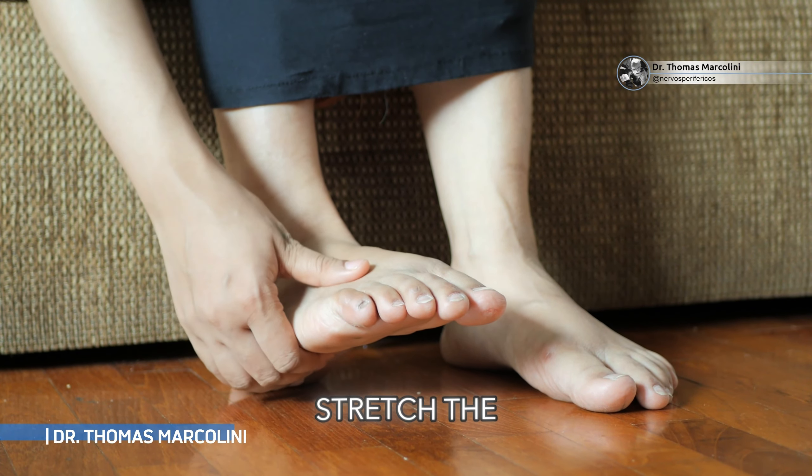The symptoms will depend on the cause. What they all have in common is this: the patient cannot stretch the thumb, stretch the fingers, lift the foot, or even throw the foot out.